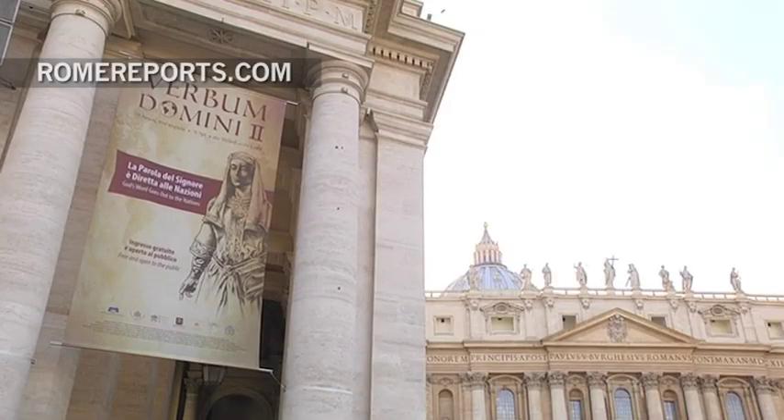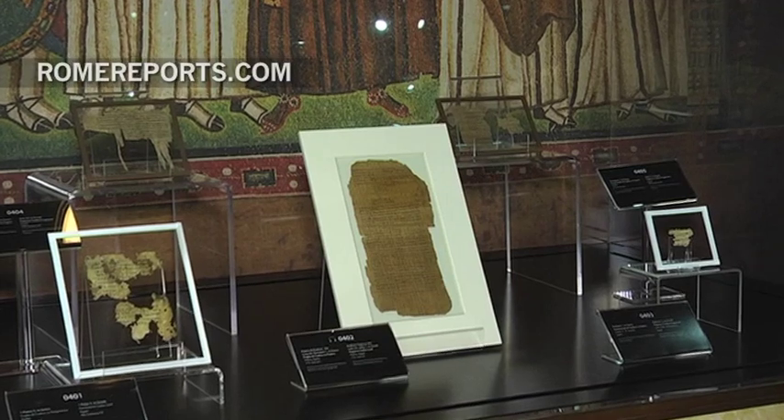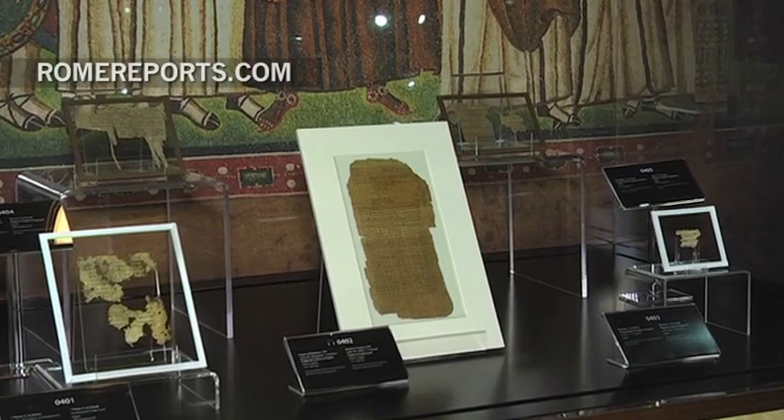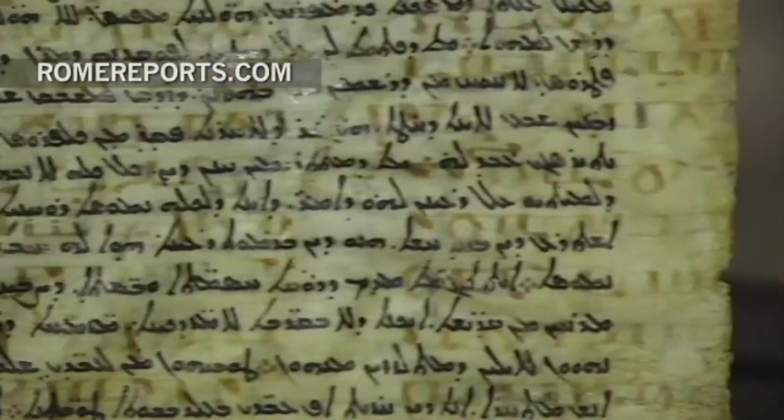The exhibit will be on display next to St. Peter's Square. Among the other treasured pieces are these papyrus scrolls — the oldest gospel text in the whole world. The entire Bible can be found inside the Codex Vaticanus, one of the exhibit's main draws.